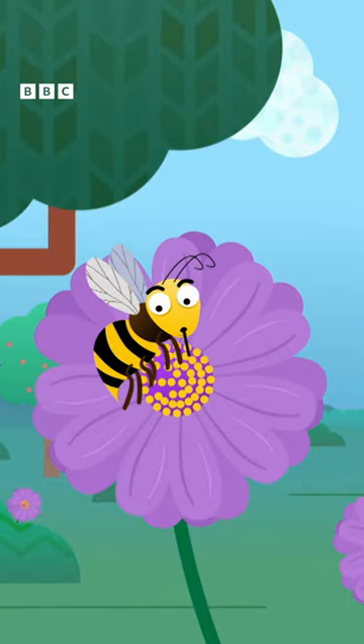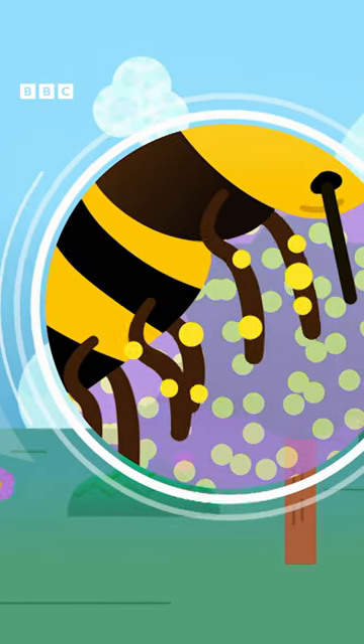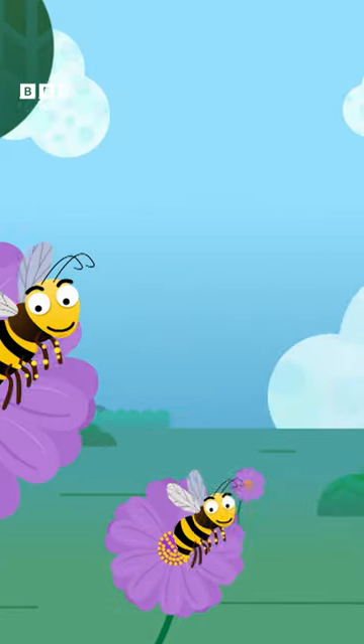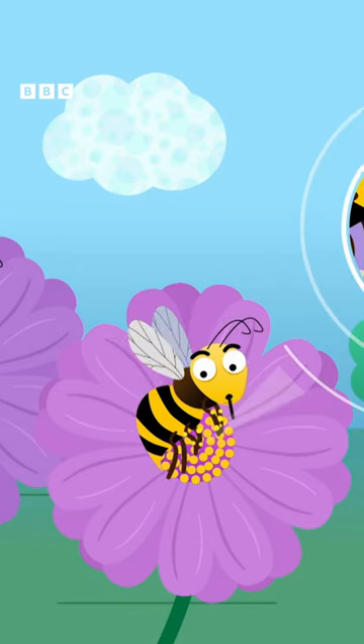As the bees feed on the nectar, their legs rub against the flower, covering them in pollen. The bees then carry that pollen to the next flower they're attracted to, and the pollen stuck to their legs rubs off onto that flower.